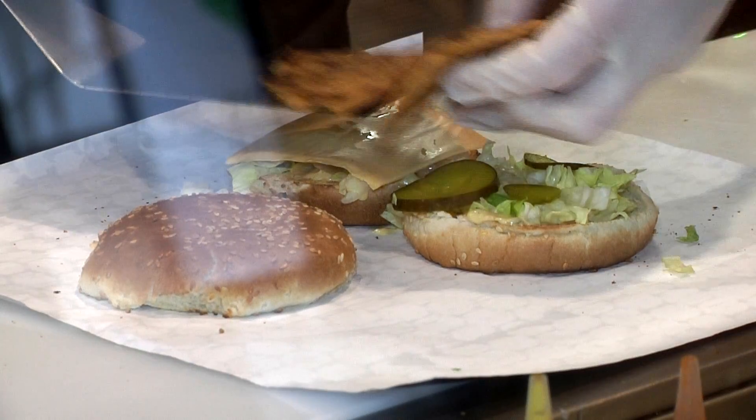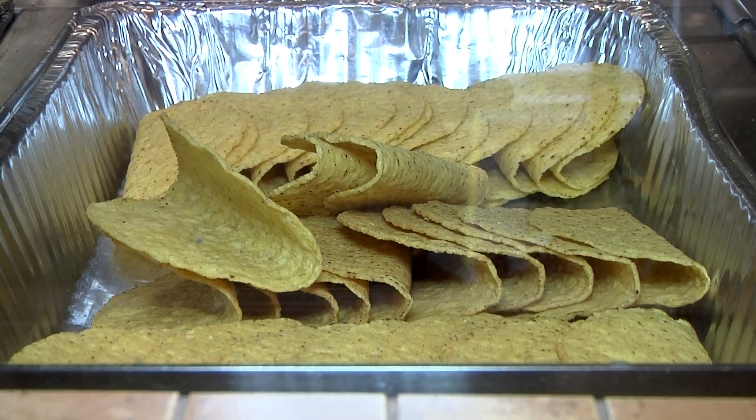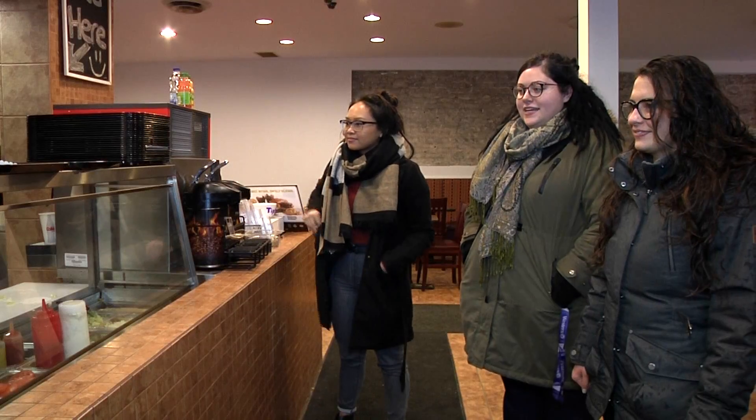Our focus is on the everyday person out there, not necessarily on people that are just vegan, although we have lots of people that are vegan that come here too, of course. But in terms of the people that we want to reach and engage with, it's definitely people that haven't had a vegan meal before.